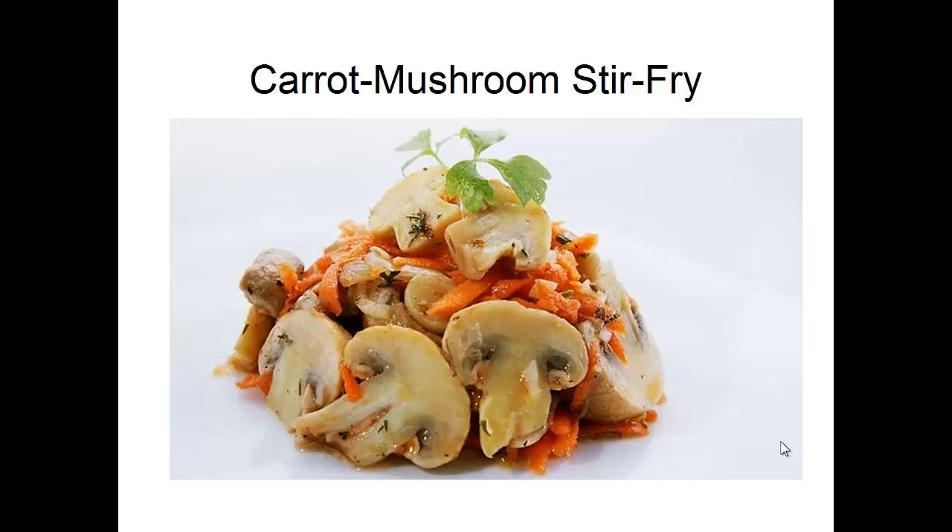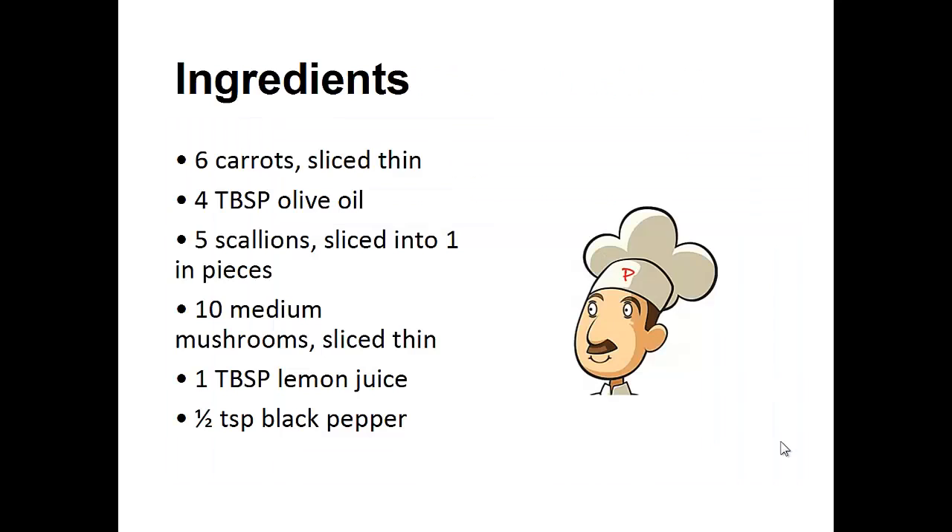Now on to the recipe. Carrot Mushroom Stir Fry. Ingredients: 6 thinly sliced carrots, 4 tablespoons of olive oil, 5 scallions sliced into 1 inch pieces, 10 medium mushrooms sliced thin, 1 tablespoon of lemon juice, 1 teaspoon of black pepper.